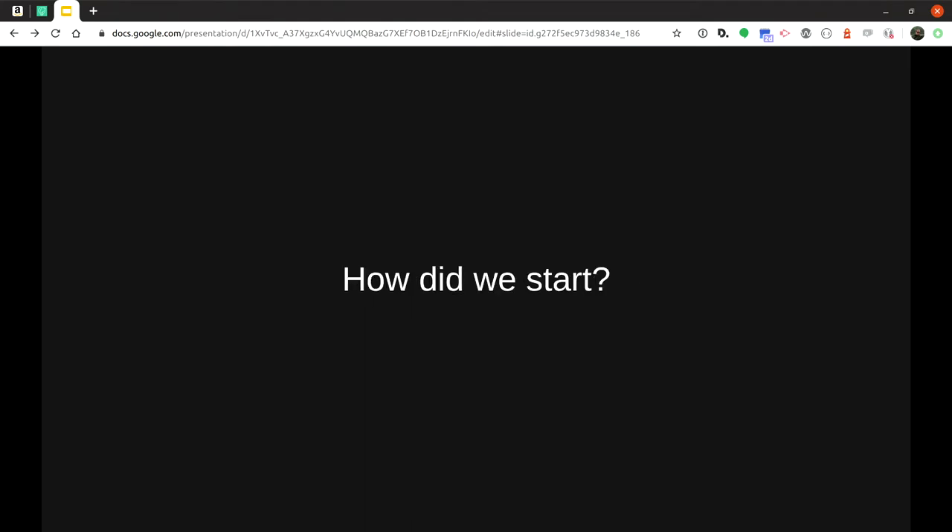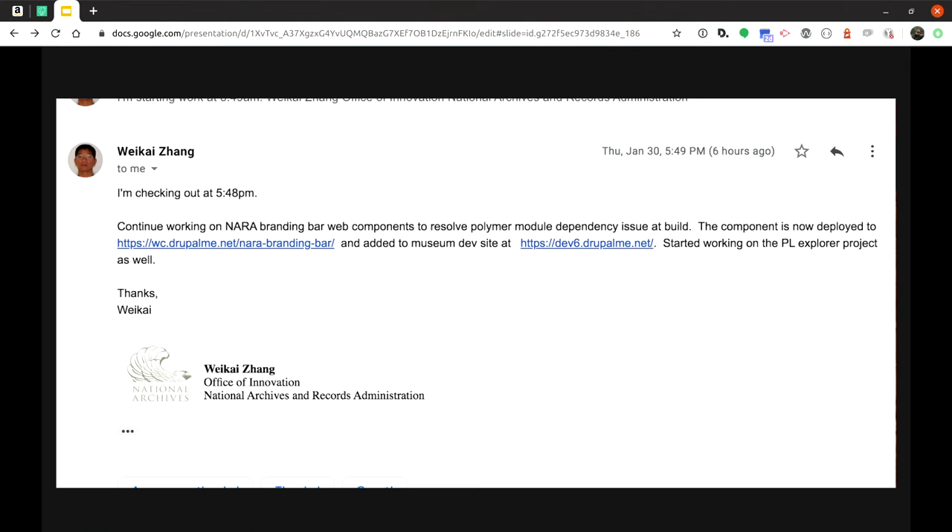I convinced Brian to come down and meet with my team for a full day and explain everything web components — the tooling, how to get started. He recommended open-wc for tooling to get standard practices and get the team comfortable. Trying to dive right into the mono-repo that Penn State is using is overwhelming and daunting, so we started building separately and then moved to a mono-repo to collaborate on our logo, branding bar, and a couple other things.